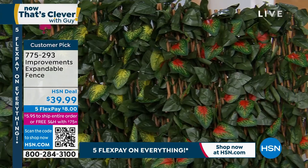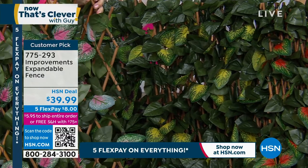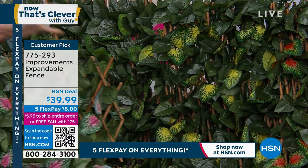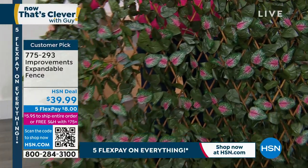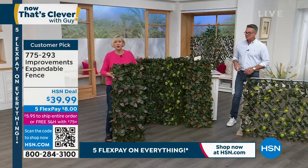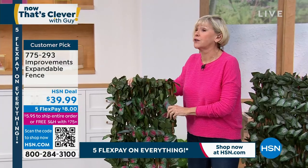Deb Byers is here. And you have it in the beautiful pink as well. Absolutely gorgeous. Pink just sold out while we were talking. All right, so move pink out of here. Congratulations to everyone who got it, because all the colors are gorgeous.